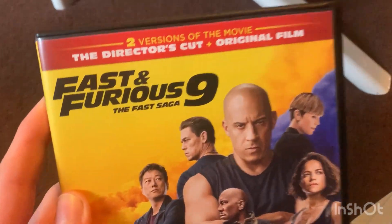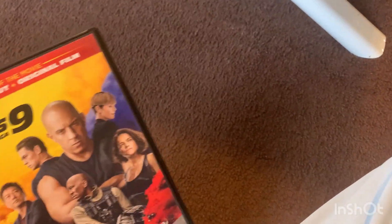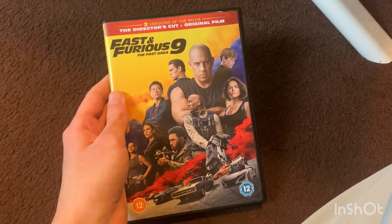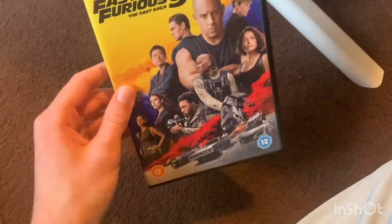It includes two versions of the film. I watched the original film but didn't watch the director's cut, though I might watch it at some point. So that's Fast and Furious 9 — The Fast Saga.